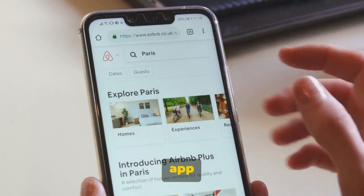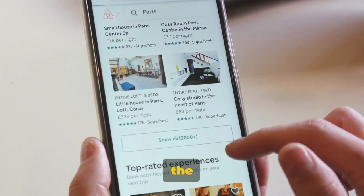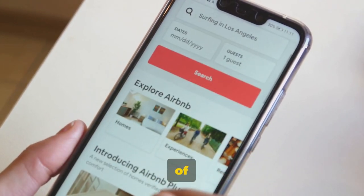Next up, we have Airbnb. This app takes a unique approach to travel accommodations, allowing you to book a stay in local homes around the globe. Instead of the impersonal atmosphere of a hotel, you get a taste of the local lifestyle.